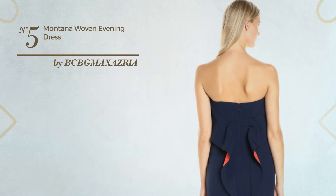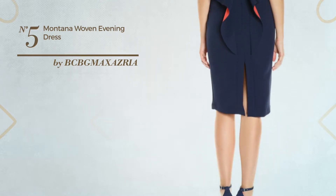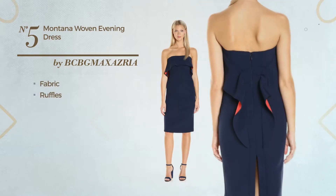Number 5: An Evening Below the Knee Length Dress featuring a dark design, made of stretch fabric, styled with ruffles. This dress includes back zipper closure. Available exclusively in this color.